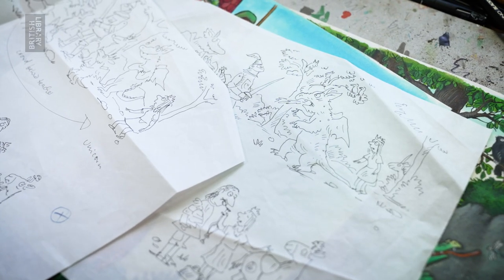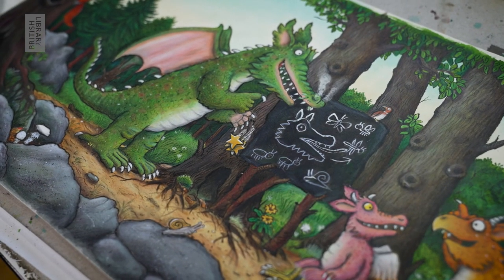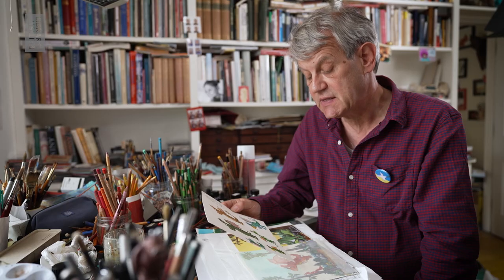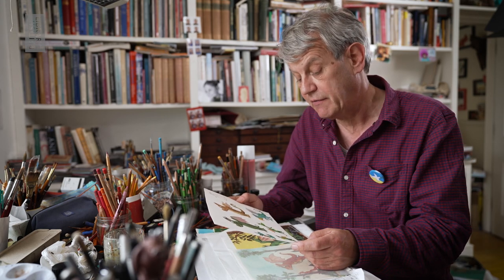Dragons are imaginary beasts or creatures, and I always prefer those to drawing real existing animals because I have more freedom — so I can make up what a dragon or a Gruffalo looks like.